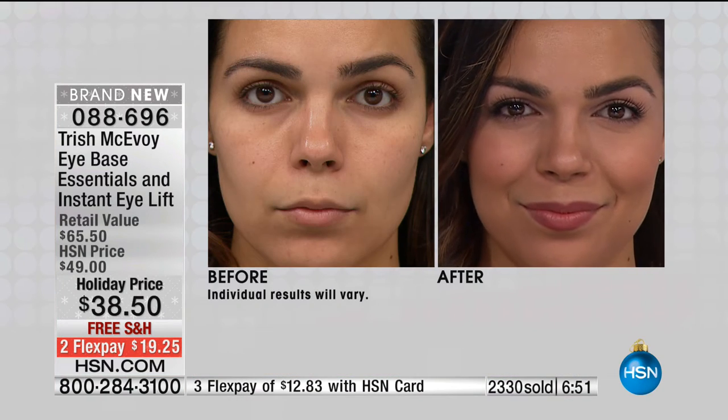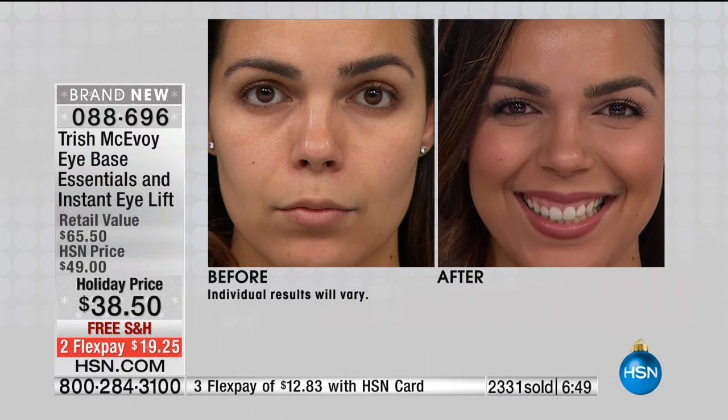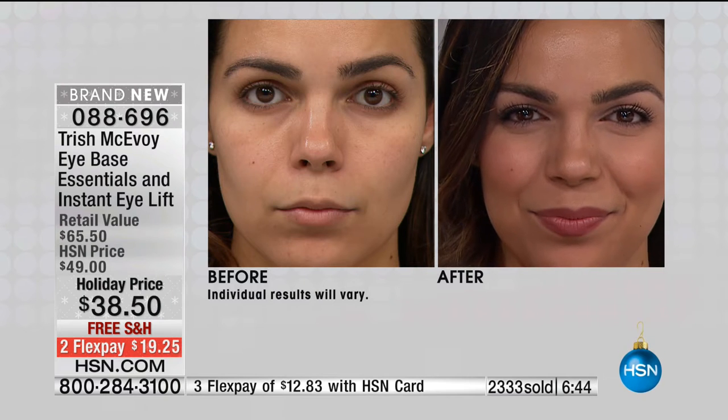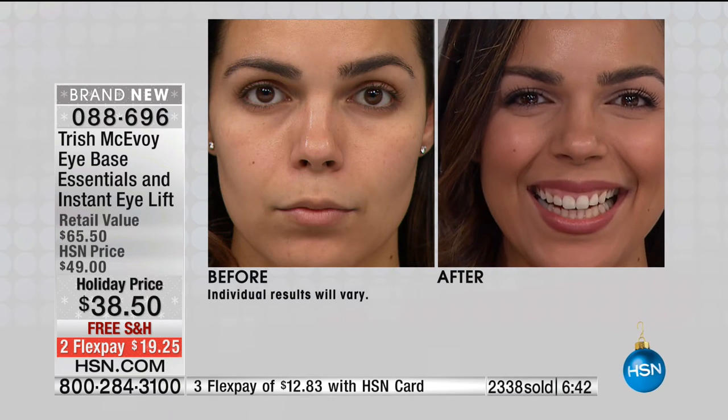It's a one-two punch to having the look of rested, brighter, younger eyes. It doesn't get easier. 088-696 is your item number. $19 to get it home. If you have an HSN card, $12 for you to get it home. We have loaded our final quantities, Trish, and we have 1,800 remaining for the day.